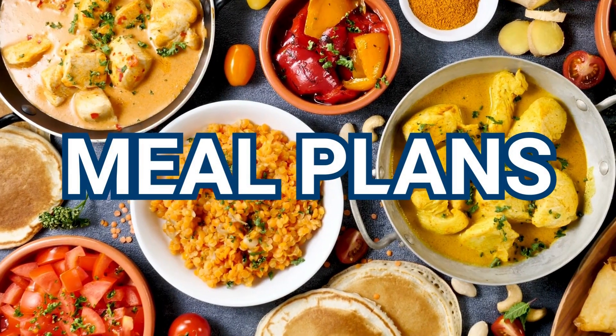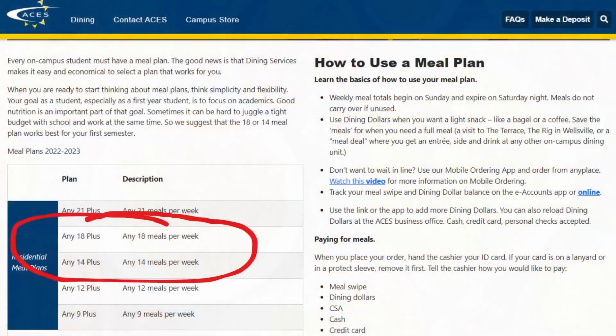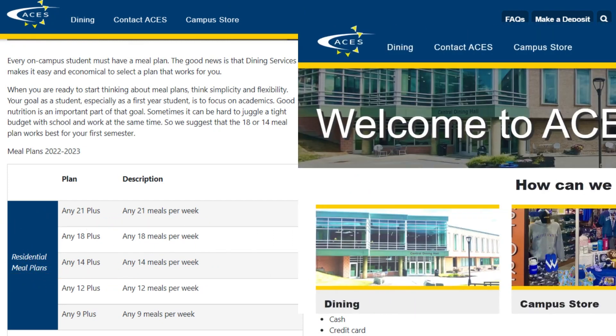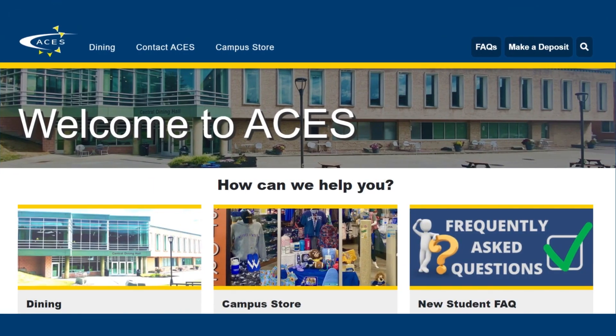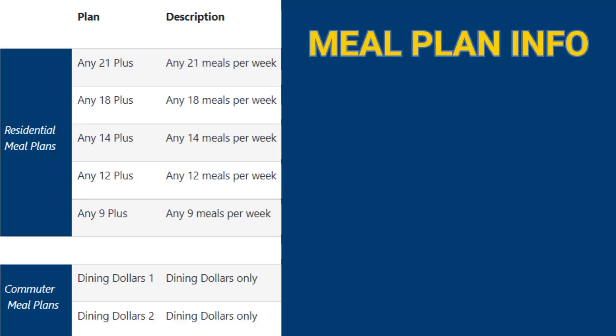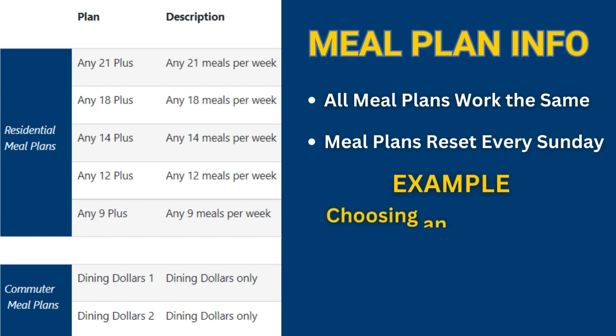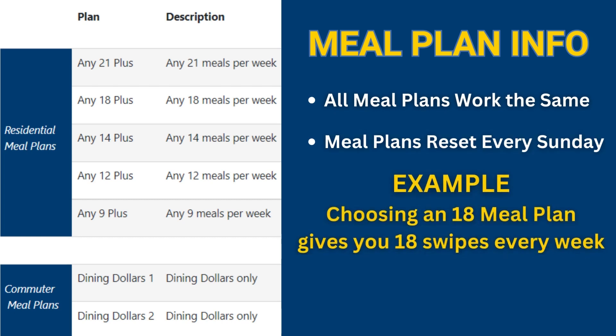Now let's talk about meal plans. For students living on campus, we recommend the 14 or 18 meal plan. Meal plan options can be found on the ACES-Alfred website. Here's what a basic meal plan looks like. All meal plans work the same. Every Sunday morning, your meal account will reset with your chosen number of meal swipes for the week. If you chose the 18 meal plan, you will receive 18 meal swipes each Sunday to use by Saturday night.